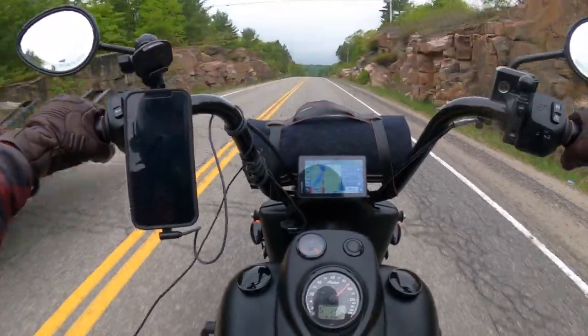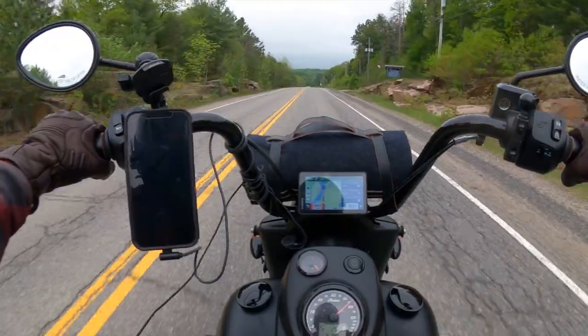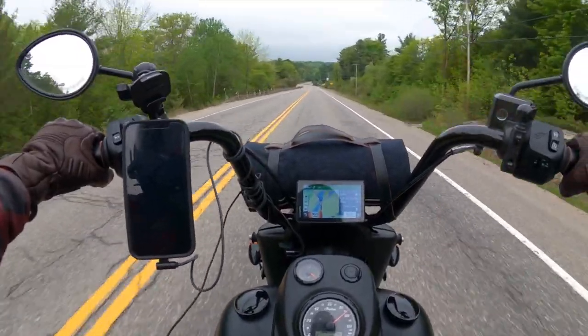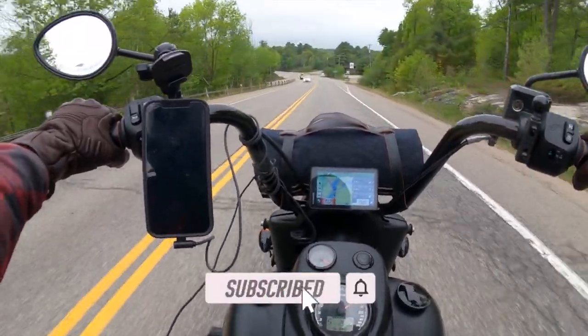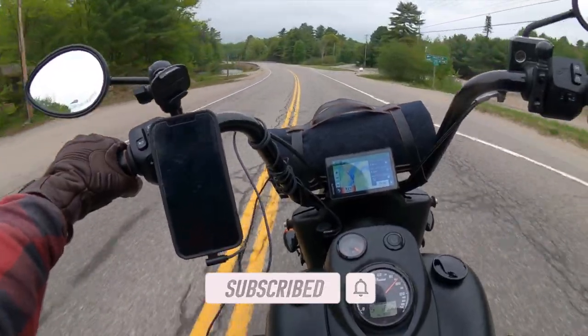I'm keeping my windshield for when it's cold — sometimes I ride when it's really cold outside, so that's when I'll use it. But other than that, this thing is magic. So if you have a big bike and you're like me — you don't like using a windshield because even a hint of buffeting or vibration ticks you off, and you don't like being in a vacuum — then give this a shot.